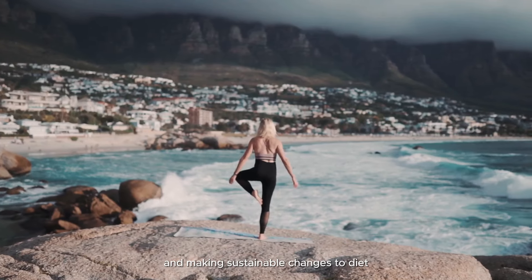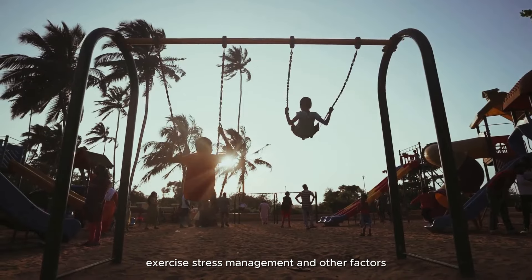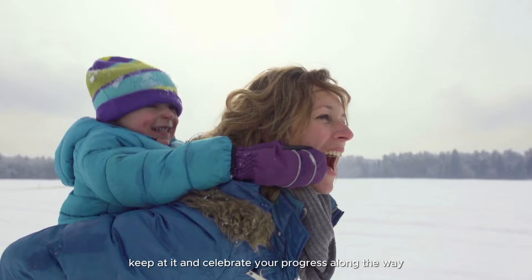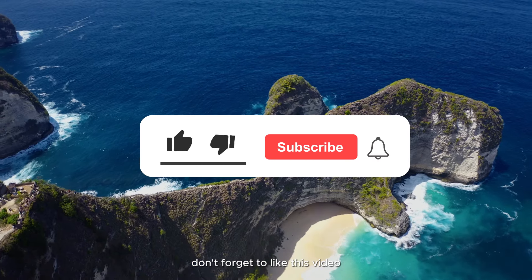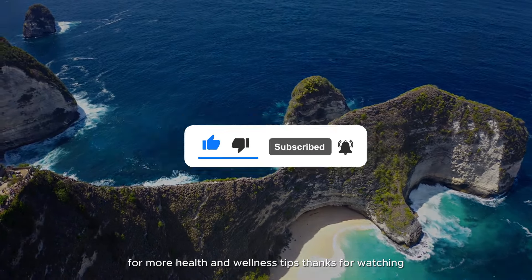Managing high blood pressure requires a comprehensive approach that includes adopting healthy lifestyle habits and making sustainable changes to diet, exercise, stress management, and other factors. Don't get discouraged if you don't see results overnight — keep at it and celebrate your progress along the way. Don't forget to like this video and subscribe to my channel for more health and wellness tips. Thanks for watching!